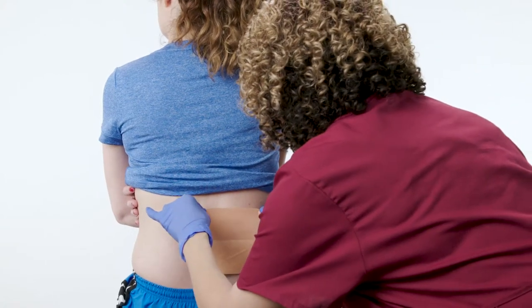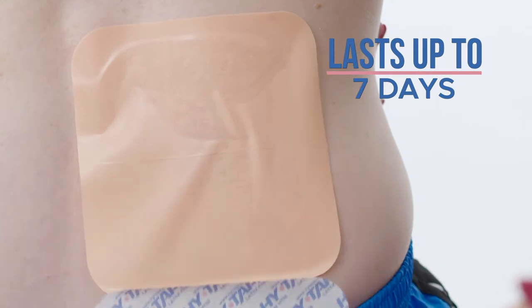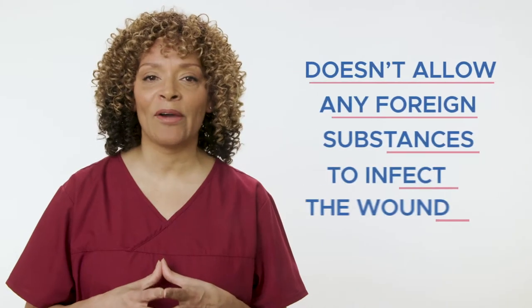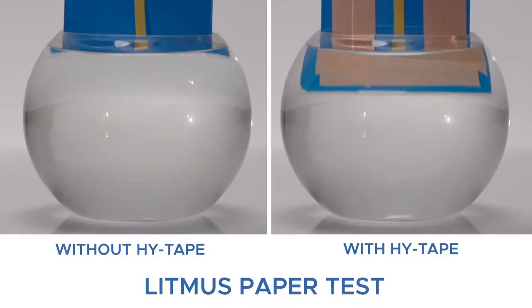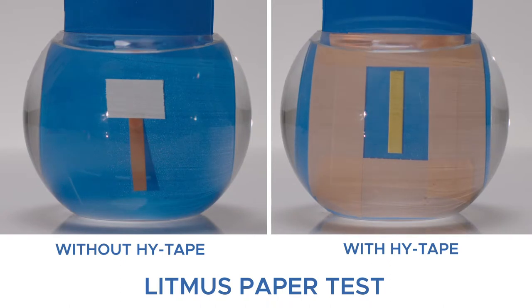HiTape works great at protecting the wound. It makes dressings more secure and lasts up to seven days. It doesn't break down over time and doesn't allow any foreign substances to infect the wound. HiTape is also completely waterproof and washable, allowing the region of the wound to be cleaned without damaging the dressing. It's not affected by liquids, body secretions, or any drainage fluids that could compromise the integrity of the dressing.